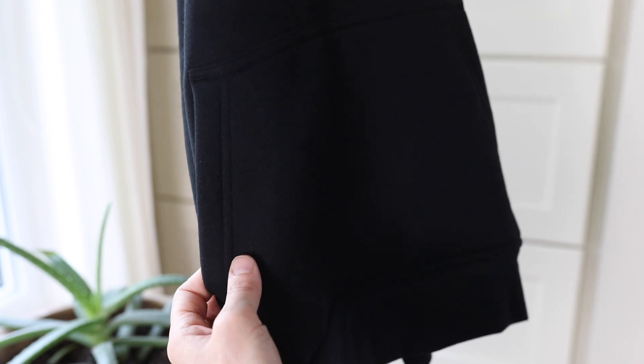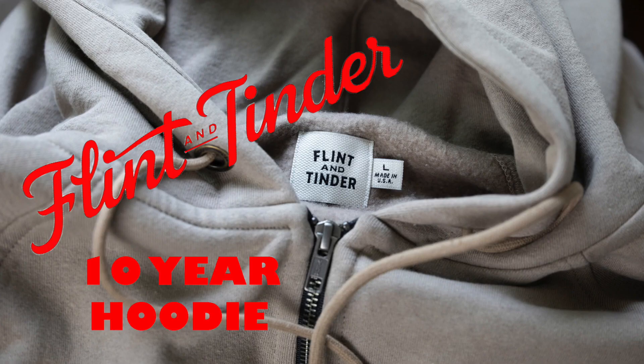So that is the Flint and Tinder 10-Year Hoodie — made in the USA, super comfortable, nice design, components all sourced from the US, built to last, and guaranteed for 10 years. Just a great option if you're looking for a nice heavyweight hoodie. Thanks for checking out the video.